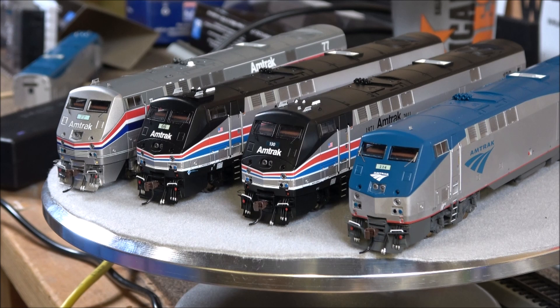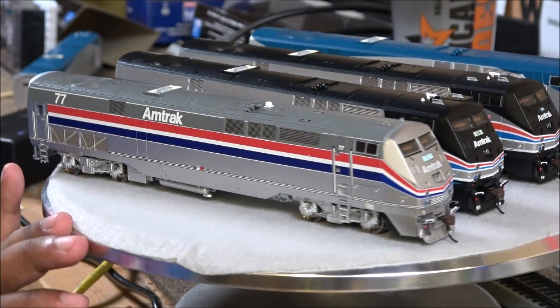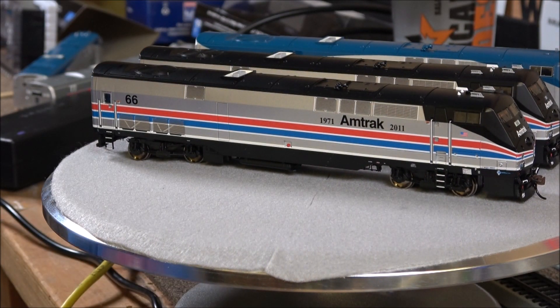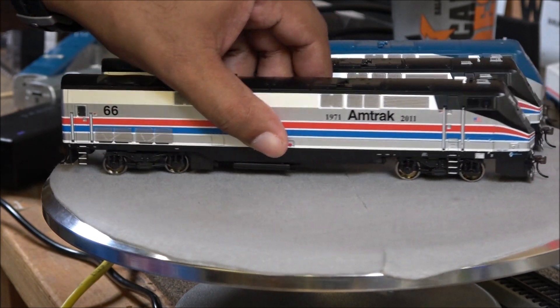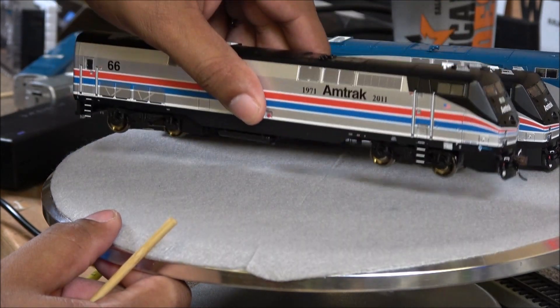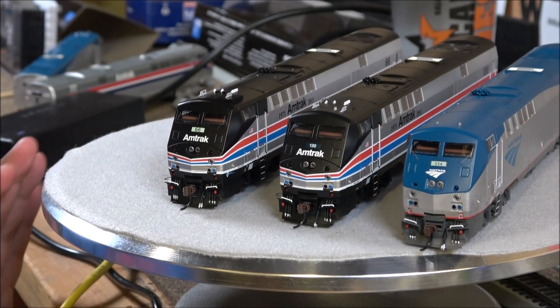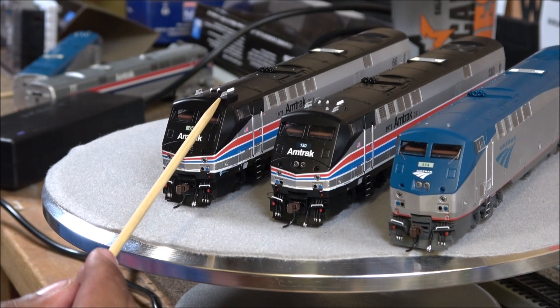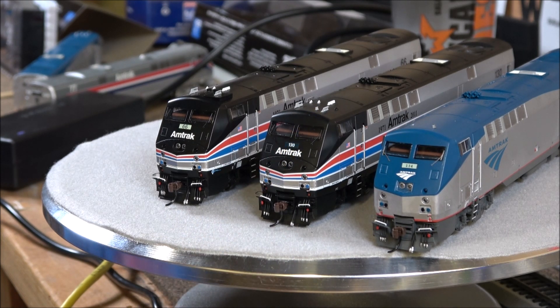You can see numbers 66 and 130 here. There are two heritages in the same scheme because number 66 came out first and got in a wreck, so they repainted 130 to the scheme to be the new heritage in Phase 2. These are all sound locomotives and we'll run the Phase 5. These are also the 40th anniversary Amtrak locos, also released in Ready to Roll. You can also see the PTC antenna arrays up top.